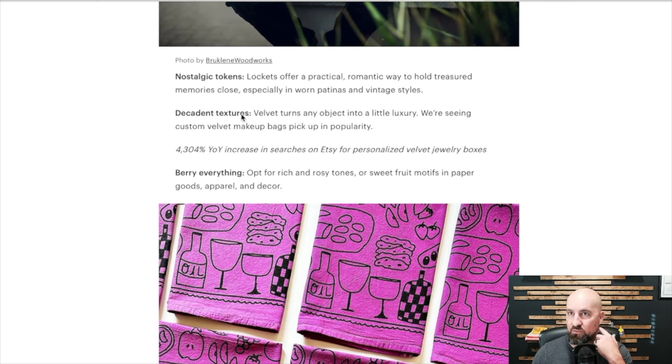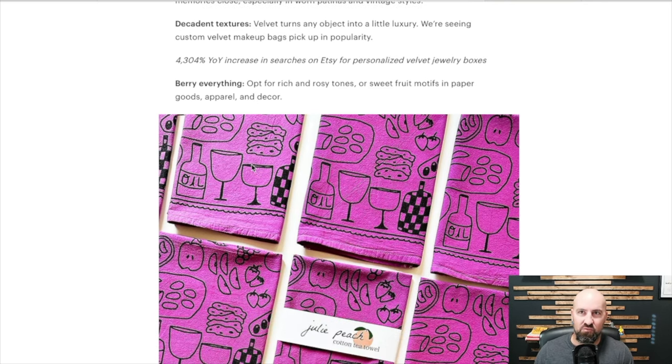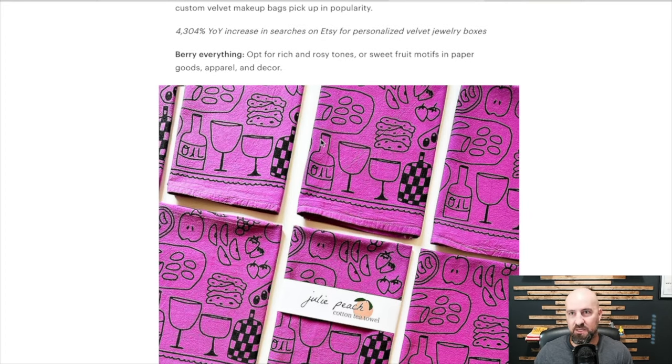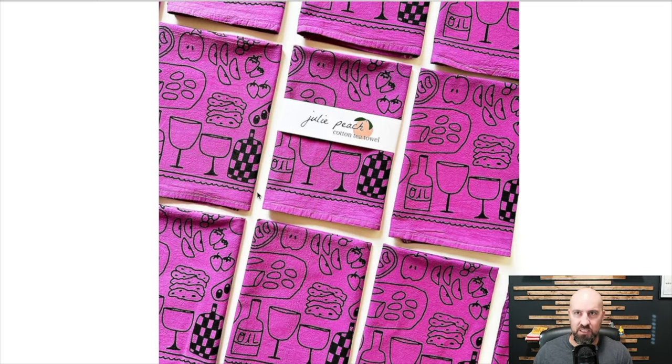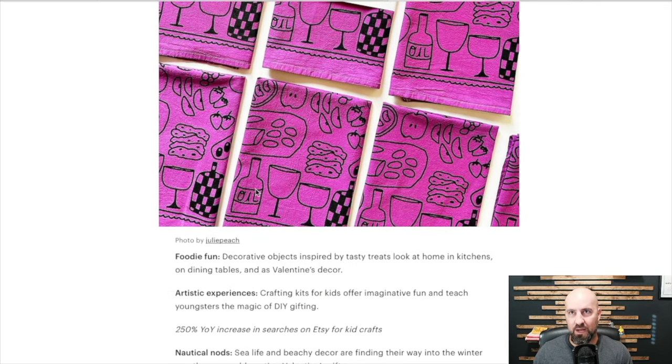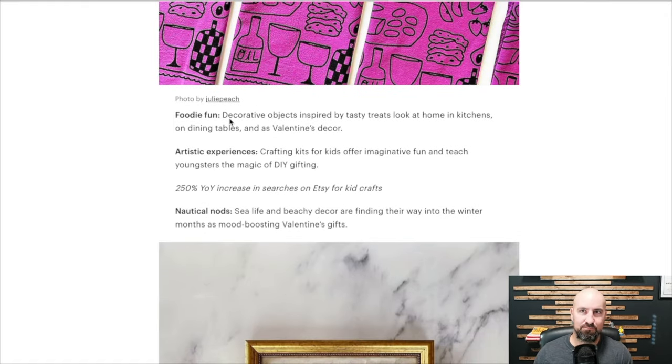We're seeing custom velvet makeup bags pick up in popularity — a 4,304% year-over-year increase in searches on Etsy for personalized velvet jewelry boxes. So velvet is making a comeback. Rich, rosy tones or sweet fruit motifs in paper goods, apparel, and decor are on the rise. Foodie fun — decorative objects inspired by tasty treats look at home in kitchens, on dining tables, and as Valentine's decor.